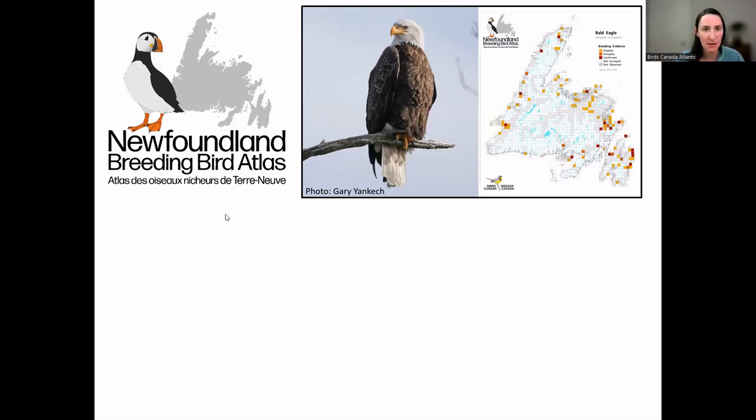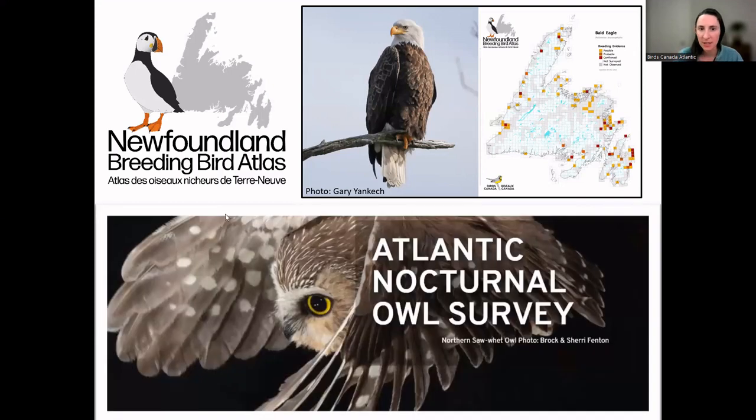We have another program running in Newfoundland right now called the Atlantic Nocturnal Owl Survey, starting up in the beginning of April. This is another citizen science survey where people sign up for a route that you run one evening every year in the early spring. You go out on roadside counts and see how many owls you can hear and what species they are. It's a really cool entry survey for people who maybe aren't quite as familiar with all the bird species, since we really only have a few different species of owls to know by call.